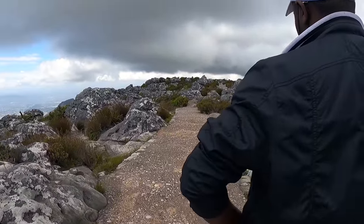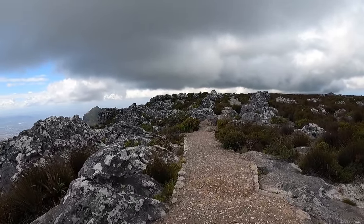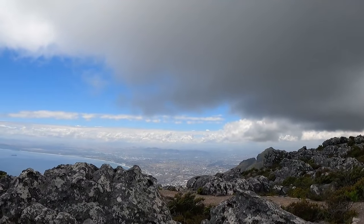This is the highest point of Table Mountain. It's called the Maclears Beacon, and it is 1,073 meters above sea level.